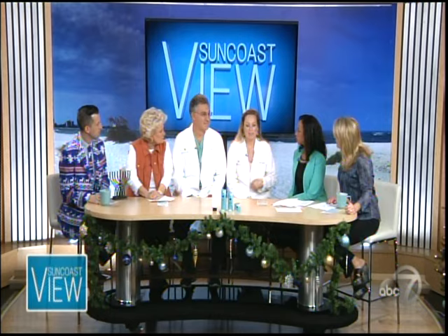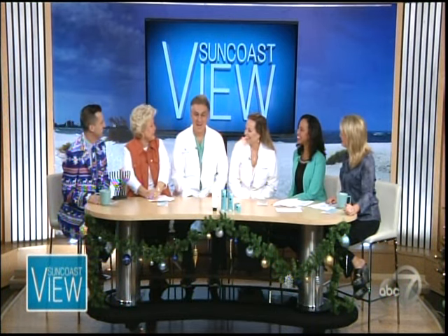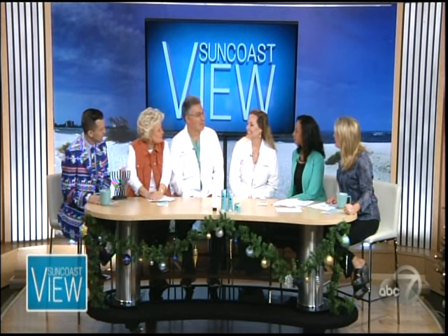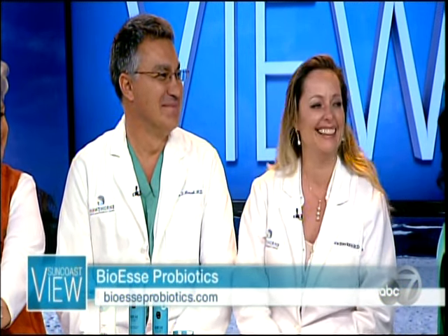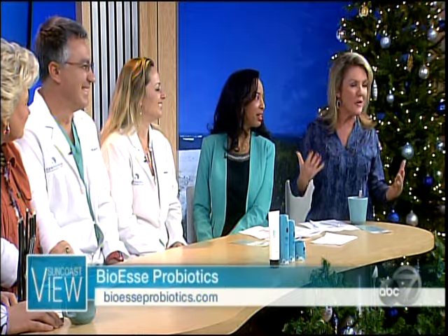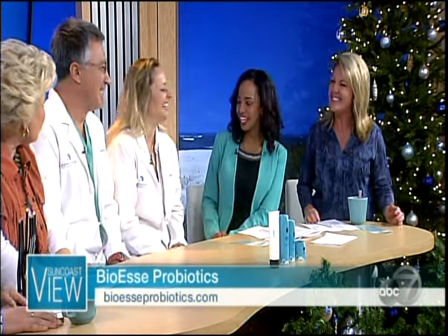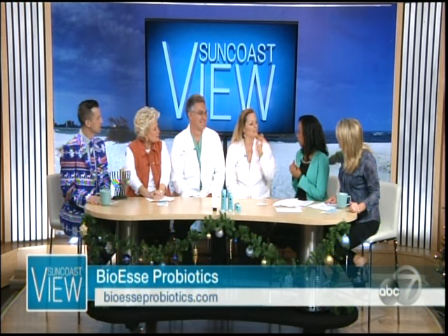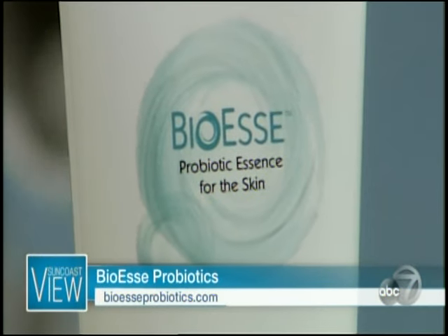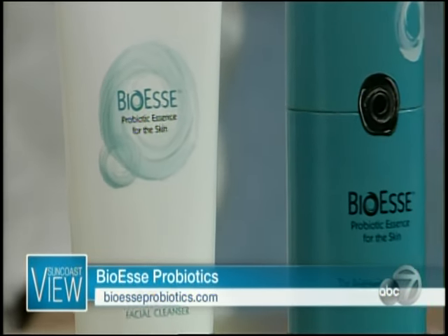When do you use it — morning or under your makeup? Absolutely. Typically I start off with the facial serum because it's very light. It's great to put on before your makeup. I actually mix it with a little bit of my foundation just to make a very light base — it's so hot in Florida, so that works perfectly.